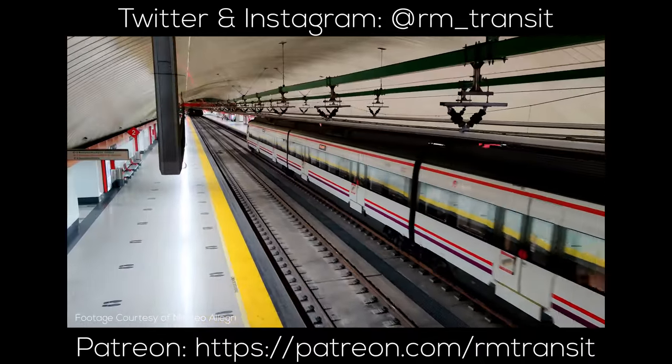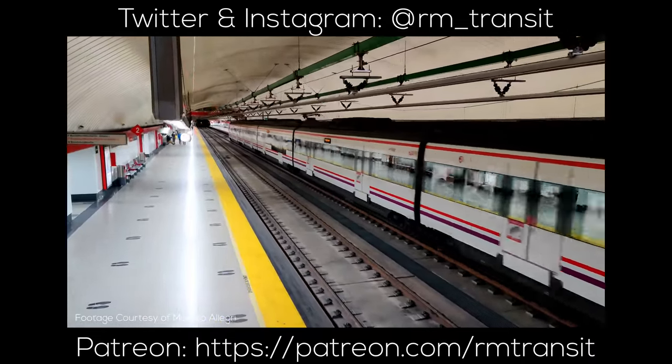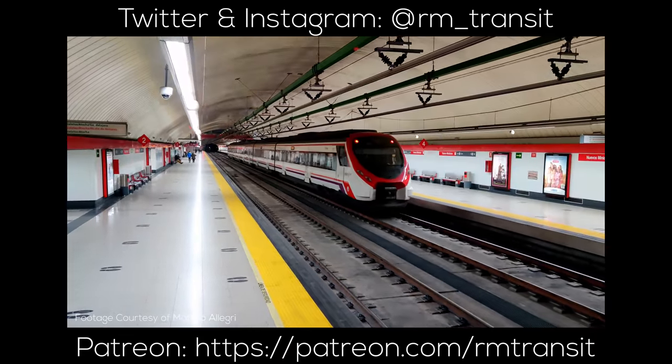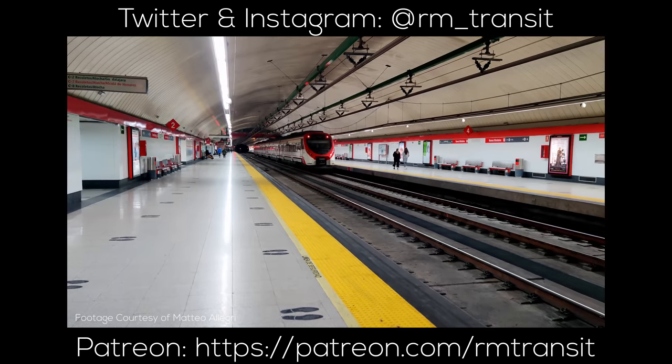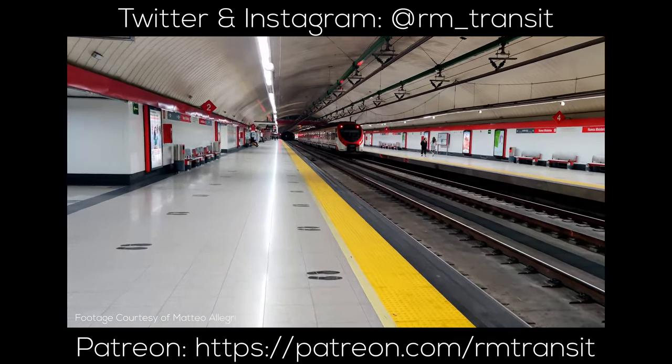If you're not already, consider supporting me via Patreon or by joining my YouTube membership to help me explain more complex transportation networks and to help create more conversations about better public transportation around the world. This is the year of the Transit Explained video for me, so if you think there's a certain system I should cover, make sure to leave a comment down below.